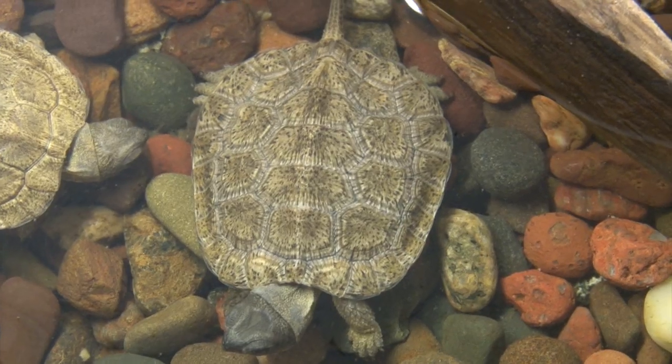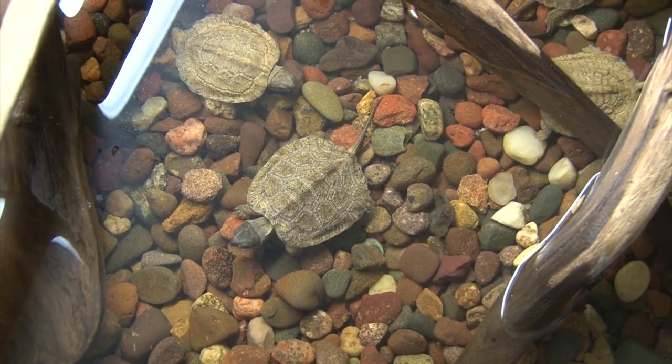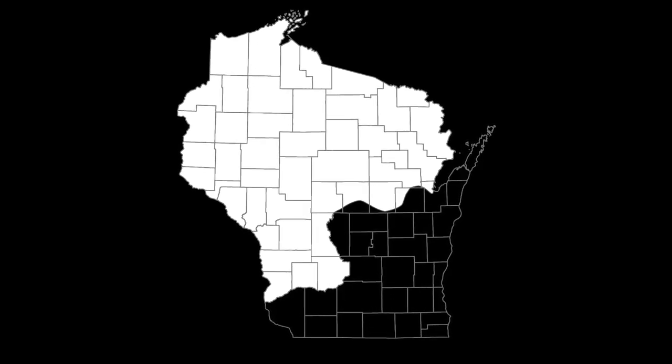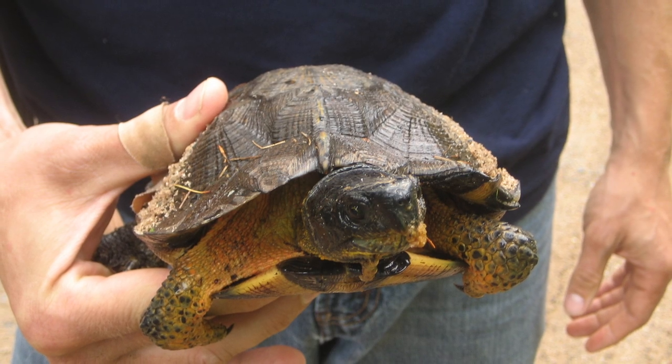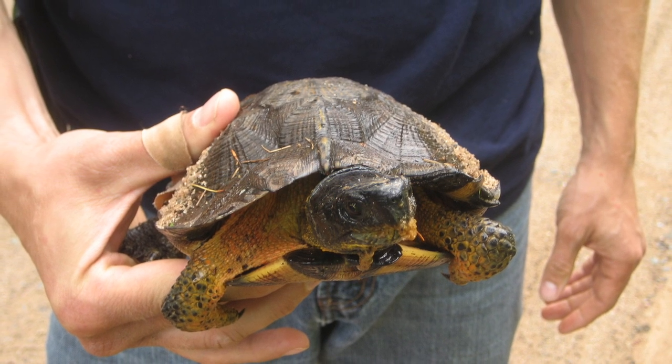The wood turtle is a semi-aquatic species that prefers moderate to fast-flowing sandy streams and rivers in the northwestern two-thirds of Wisconsin. In the summer months, they are more solitary and terrestrial, trekking through woodlands, alder thickets, swamps, wet meadows, and fields in or near floodplains.